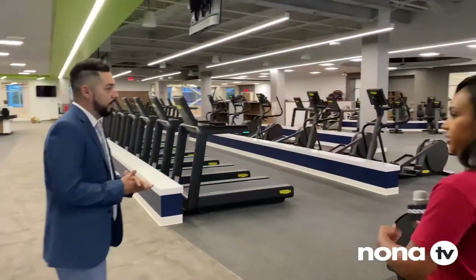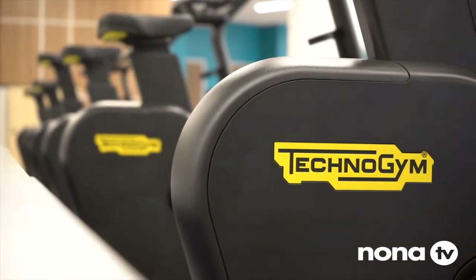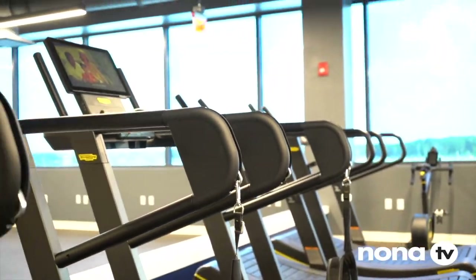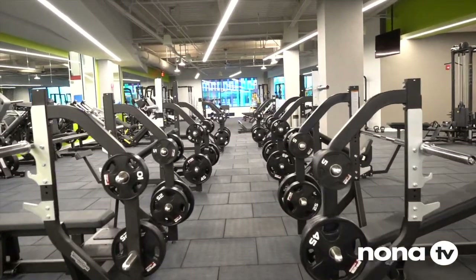So here we have our fitness floor — over 150 plus strength and cardio equipment. Are you familiar with Technogym? It's an Italian-based company, state-of-the-art technology when it comes to fitness. Talking about the opportunity to get on a treadmill here or at home on the app — all that information gets collected and stored. If you're working out at home, you can track all your data through My Wellness, and then when you get here you can use that same information.